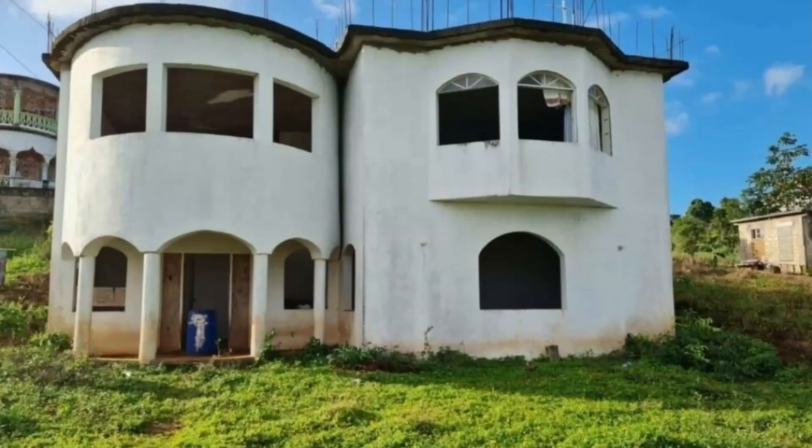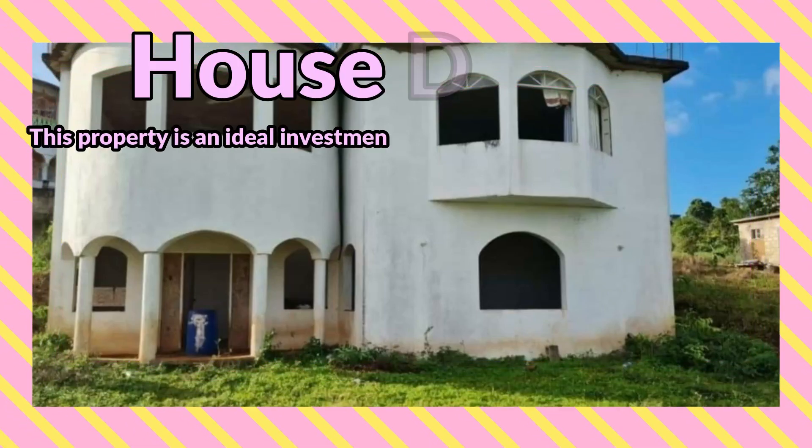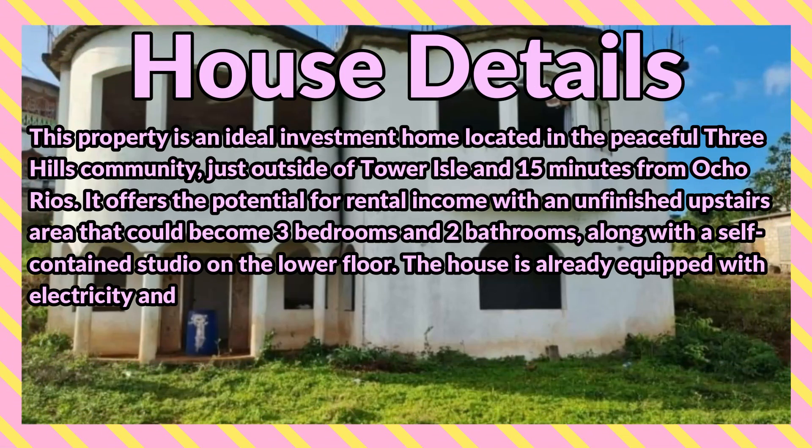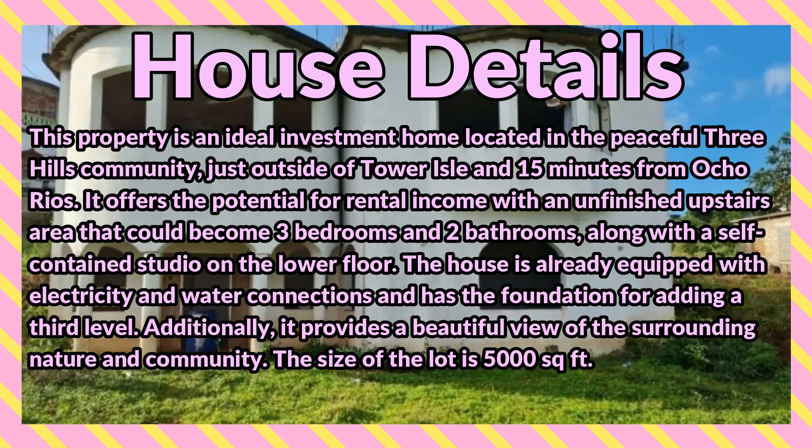What's up guys, welcome back to the channel. Today I'm bringing you the three bedroom, three bathroom house for sale at Industry Pen, Three Hills, St. Mary. This property is an ideal investment home located in the peaceful Three Hills community, just outside of Tower Isles and 15 minutes from Ocho Rios.